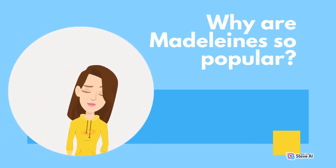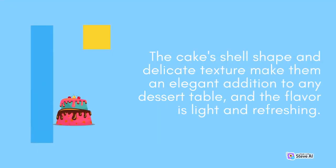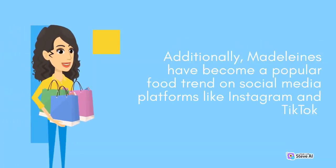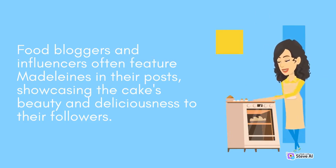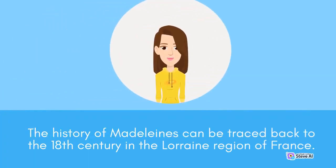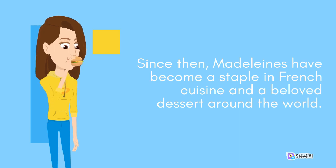Why are Madeleines so popular? Madeleines have gained a cult following over the years due to their delicious taste and unique appearance. The cake's shell shape and delicate texture make them an elegant addition to any dessert table, and the flavor is light and refreshing. Additionally, Madeleines have become a popular food trend on social media platforms like Instagram and TikTok. Food bloggers and influencers often feature Madeleines in their posts, showcasing their beauty and deliciousness. The history of Madeleines can be traced back to the 18th century in Lorraine, France, where they were named after a young girl who baked them for King Louis XV.